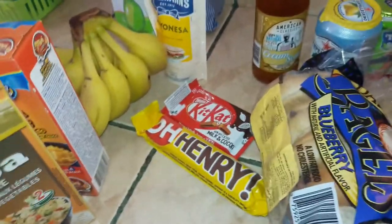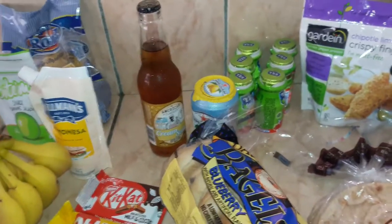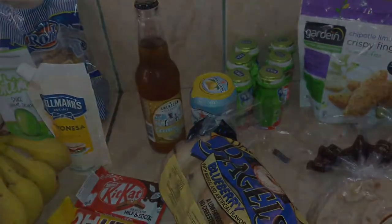That's pretty much everything I got. Like I said, it's Tuesday. I've been running in and out of the supermarket because we've been running low on a lot.